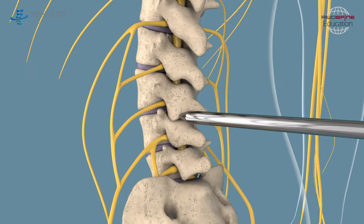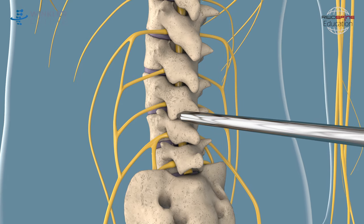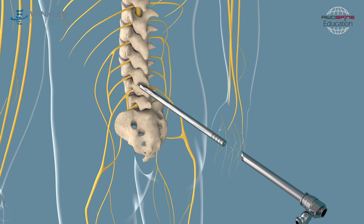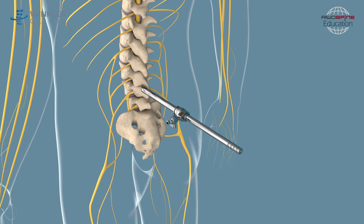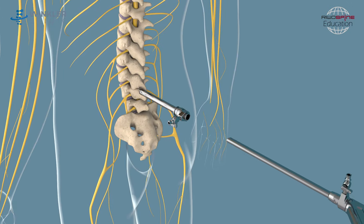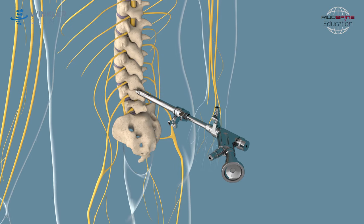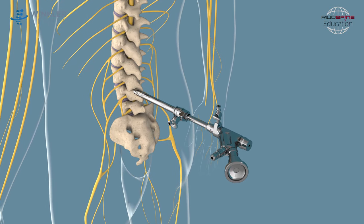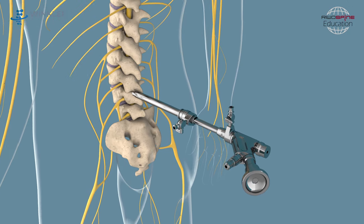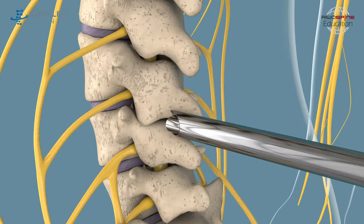First, a small trocar is placed to determine the perfect positioning of the instruments. Thanks to another special tool, the working sleeve, the least traumatic approach can be achieved by creating a portal to the vertebrae. Then a specially designed endoscope is used to enable optical control of the operation at all times, to guarantee the safest and least invasive performance of the procedure.